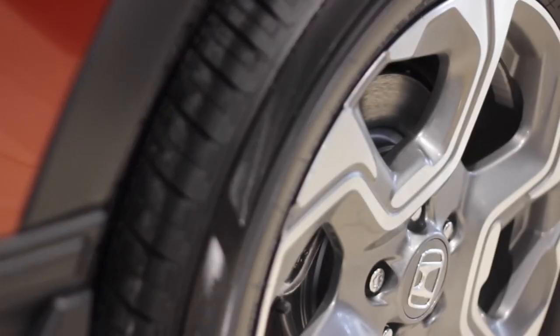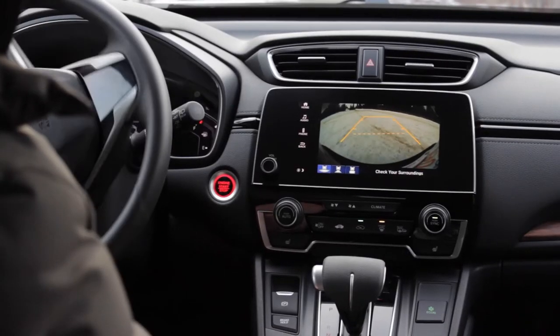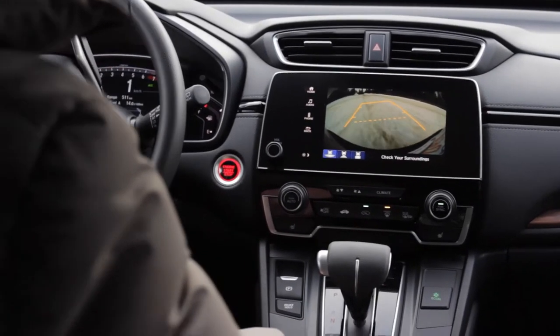Every model of CR-V includes standard features such as alloy wheels, six standard airbags, heated seats, backup camera, and push button start with remote start. The list is endless, and Honda Sensing Technologies is at the top of that list.